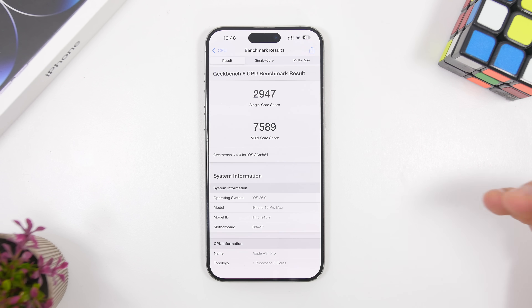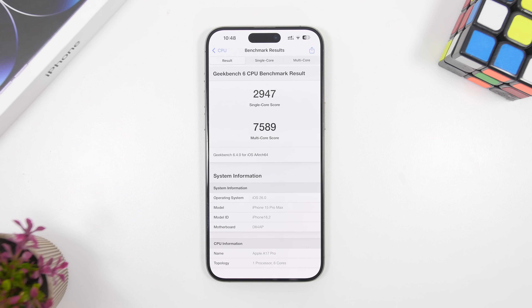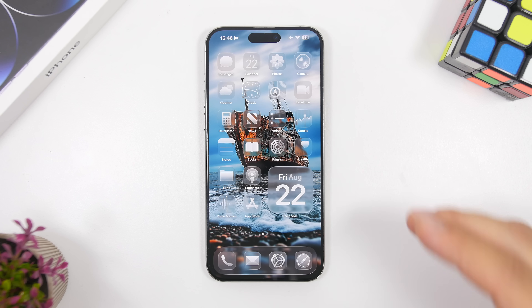iOS 26 has been amazing in terms of performance, especially with the last two betas. The Geekbench 6 score on iPhone 15 Pro Max shows a single-core score of 2947 and a multi-core score of 7589 — really impressive numbers, way better than iOS 18.5 or 18.6. You can notice it: the update is smooth, animations are fast, and it works really well.